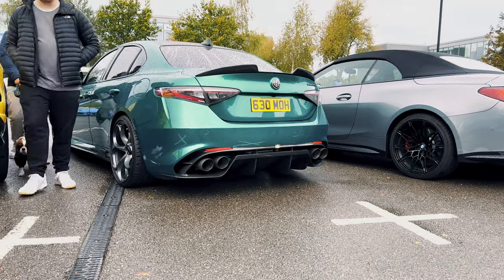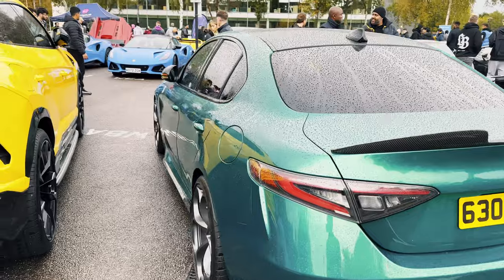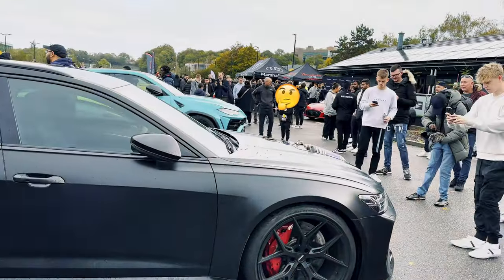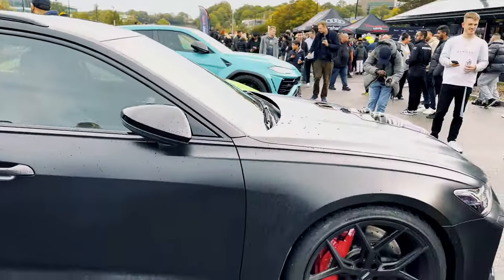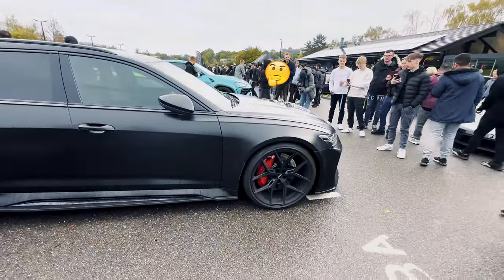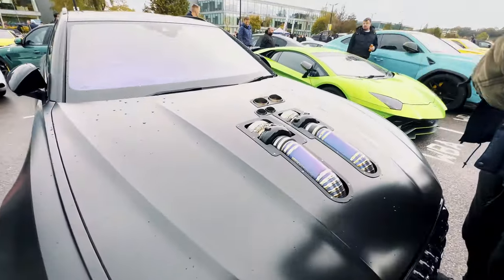Look at the exhaust on this Quadrifoglio - the back end of this looks absolutely crazy and aggressive. If we go around here, something that you would have seen... Demol's twin turbo RS6. Looks absolutely crazy in person, especially the turbo sticking out of the bonnet.